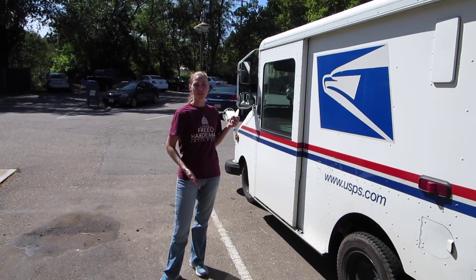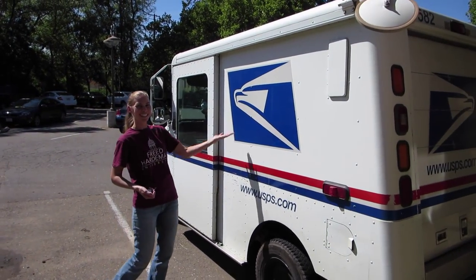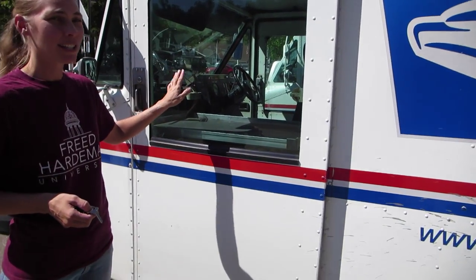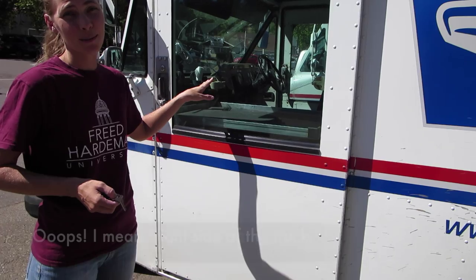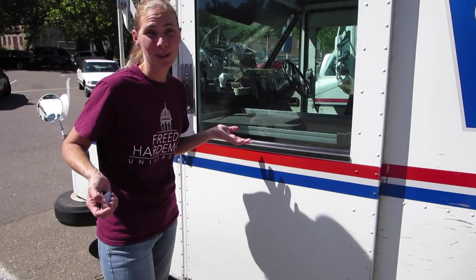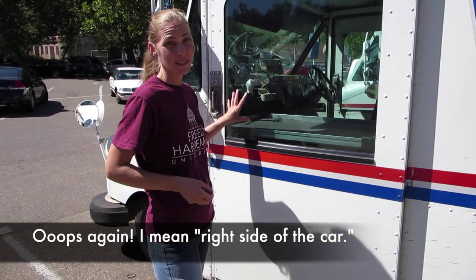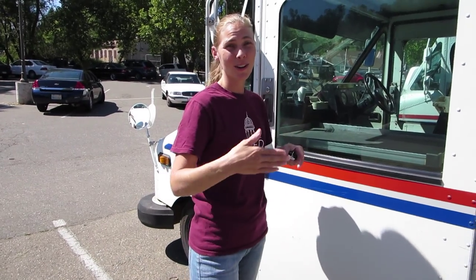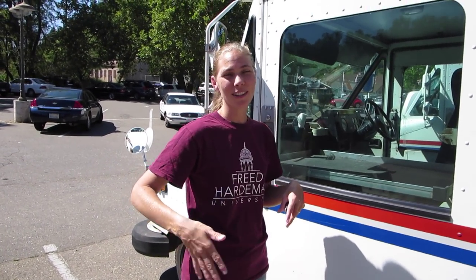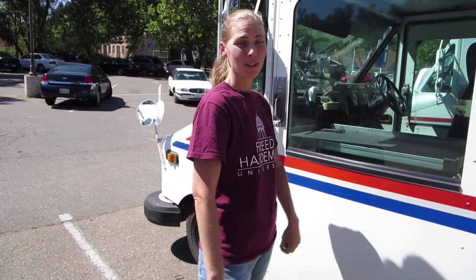This is the mail delivery truck that they use. See the red, white, and blue. You'll notice also that the steering wheel is on the right side of the truck. That's normal for you because in Indonesia you drive on the right side of the road, but in America the steering wheel is usually on the left side. Since the mailboxes are on the side of the road, the mail carriers don't have to get out of their truck in order to deliver the mail.